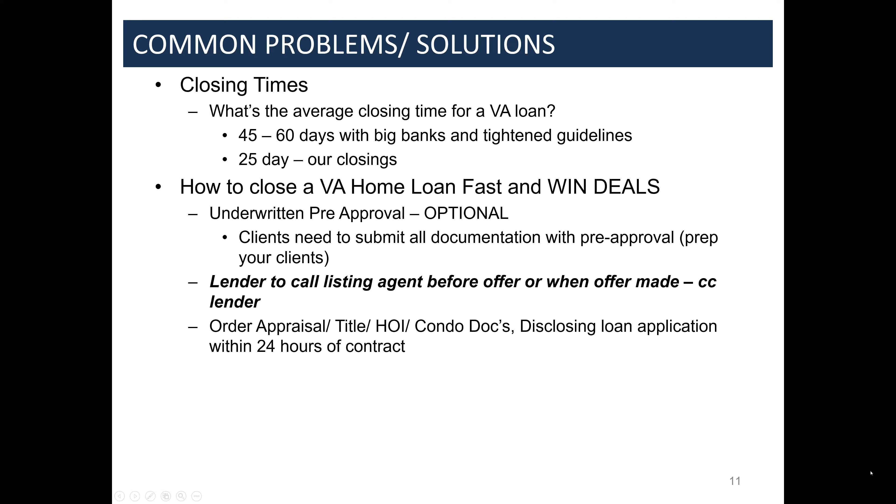A big factor in closing fast is ordering the appraisal, title, homeowner's insurance, and condo docs — if it's a condo — and disclosing a loan application within 24 hours. That's the key to a fast closing and how we get to 25 days. We get everyone up and running with pre-approval and all docs ordered within 24 hours, removing that lag. Typical underwriting turnaround from contract is 45 days — you have to really time things, factoring in weekends. The appraisal typically takes about 10 days, which is why it's ordered right away.